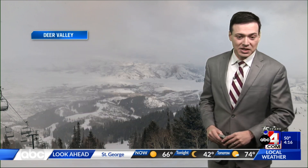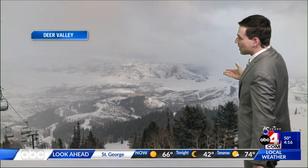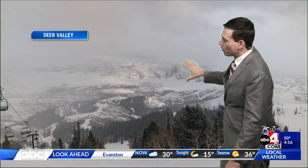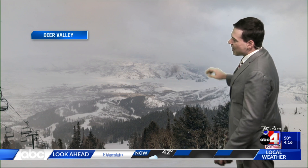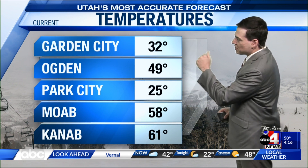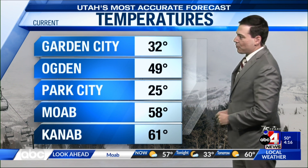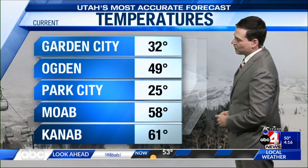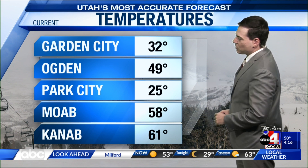Here's the current view from Deer Valley, which is actually seeing a little bit of snow today thanks to a few isolated showers around. We can tell over towards Jordanelle Reservoir that not everybody in the Wasatch back is seeing wet weather. In Garden City we're on the chilly side, sitting at 32 degrees. We're at 49 in Ogden, 25 in Park City, 58 in Moab, and 61 degrees in Kanab.